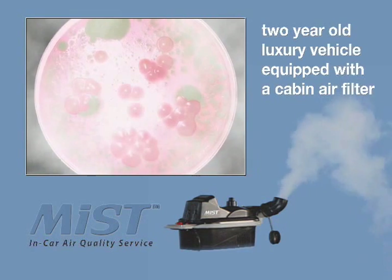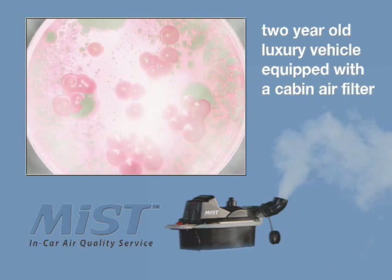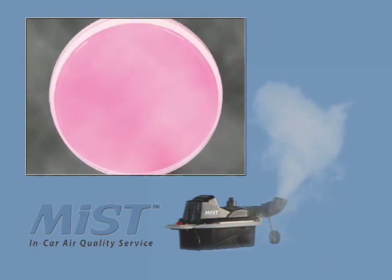Here's a culture sample from a two-year-old luxury vehicle with 18,000 miles and equipped with a cabin air filter. Here's a culture sample from the same vehicle after the Mist treatment. The results speak for themselves.